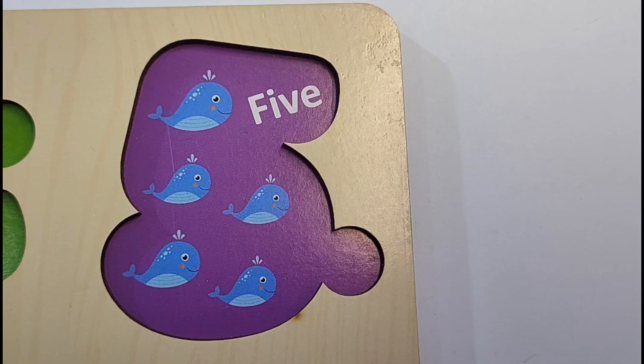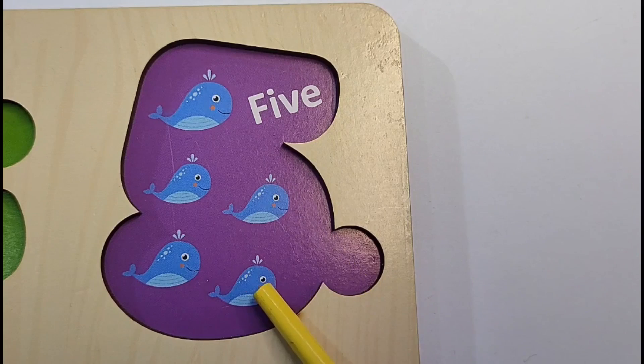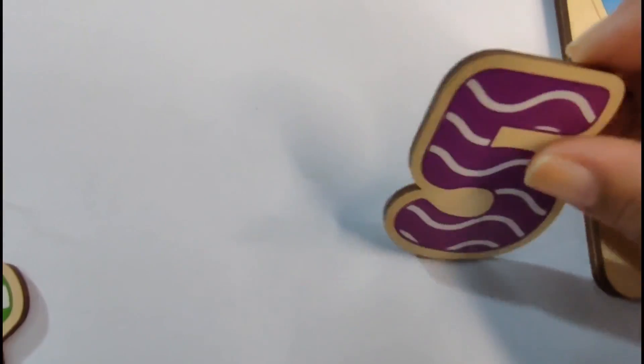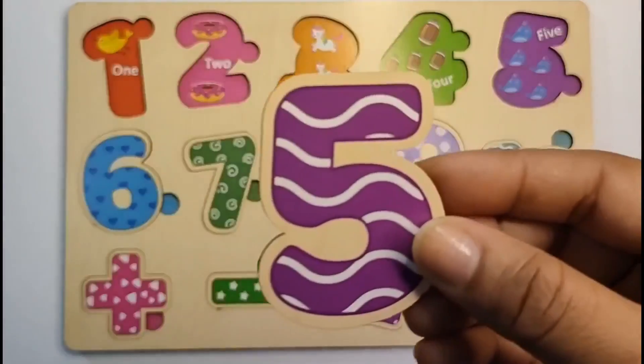To know our next number, we need to count the whales. Let's do it. 1, 2, 3, 4, 5. 5 whales. So our next number is 5. Let's find it. Here it is. Let's put it in. 5.